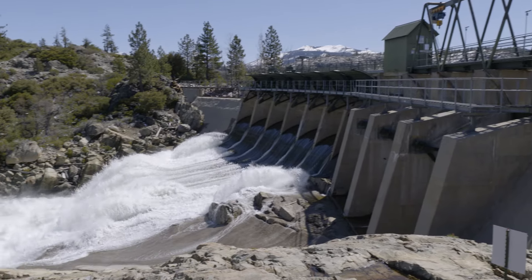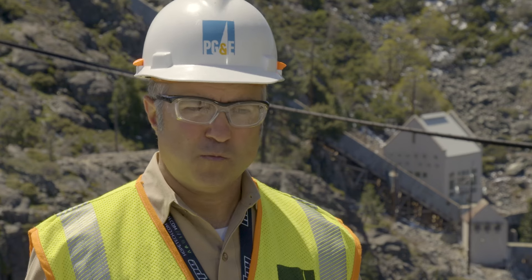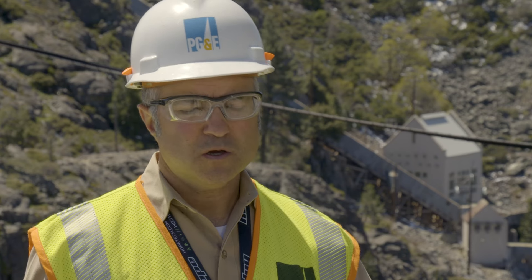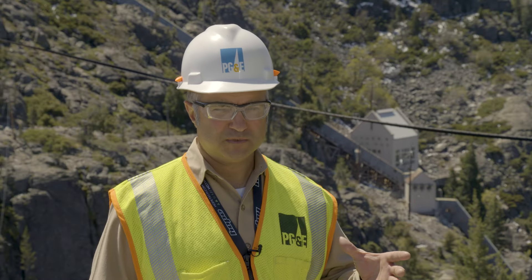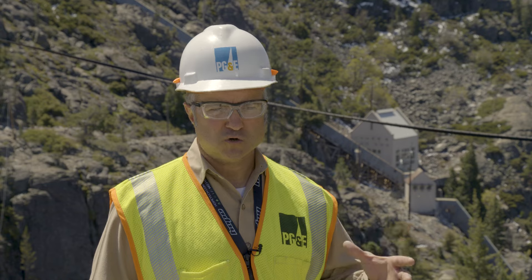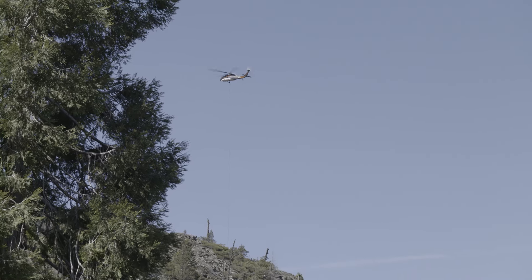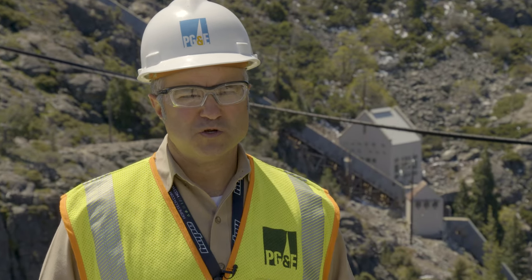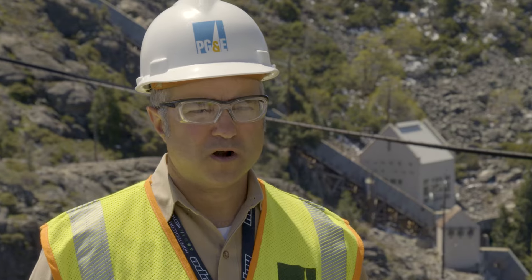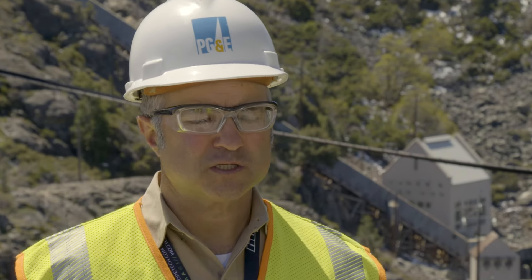PG&E is committed to getting this right. We're using a different, thicker, and more robust design, and grouting it with a new and improved type of epoxy grout to make this stronger and longer-lasting. PG&E has made this restoration our top priority. Not only do we live and use these resources — both water and electricity — we're members of this community and we're making sure we can get it back as quickly as we can.